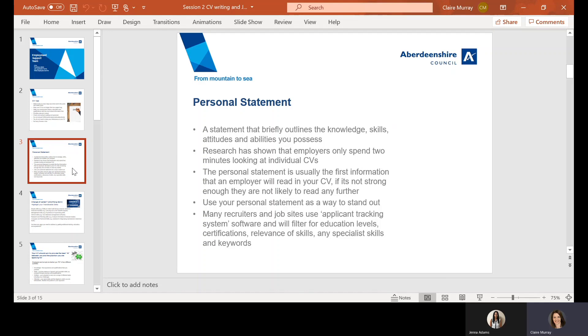For example, if the job describes a role that involves customer service, include the term 'customer service' within your personal statement — obviously with evidence of how you gained that experience too.